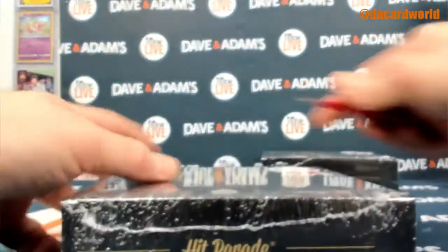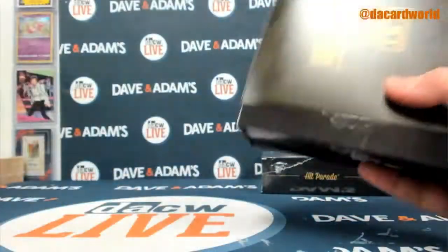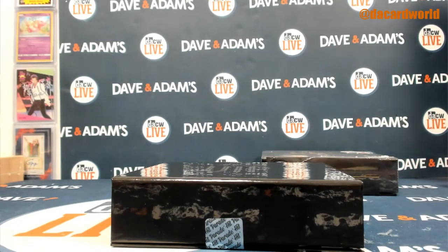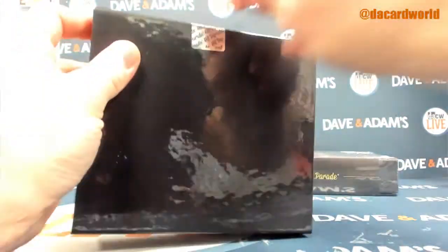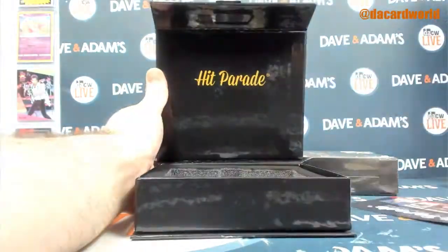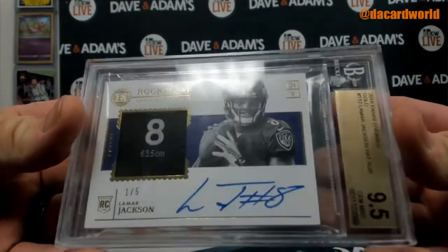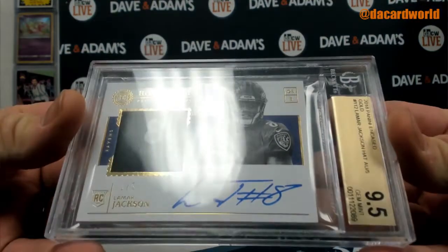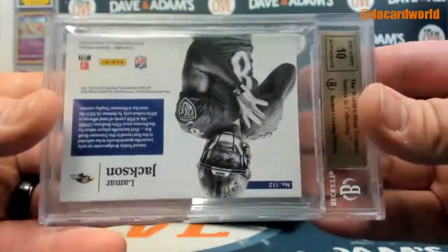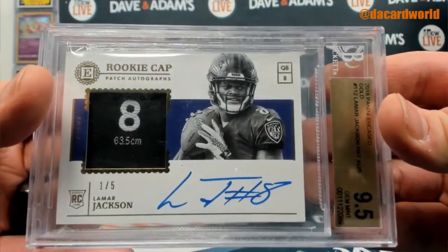Fire all around right here. 14 of 50. Hits keep coming — how about a 2018 Panini Encased Gold Lamar Jackson hat auto, out of five. 10 on the auto, 9.5 overall.